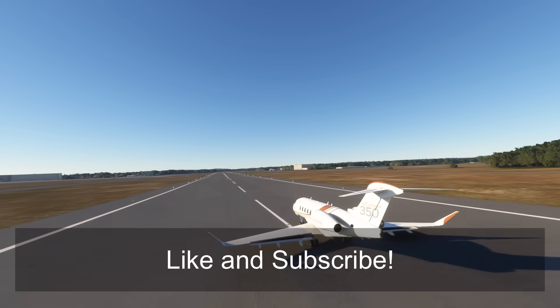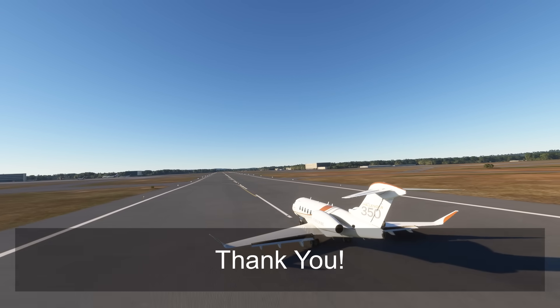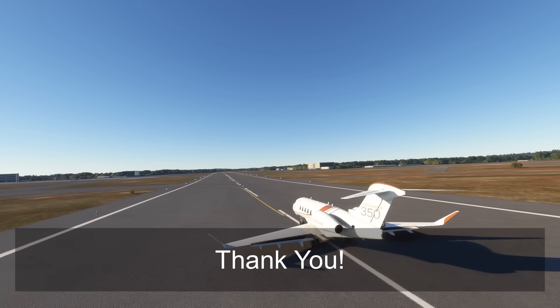If you like the videos that I make, do consider liking and subscribing — it will really help the channel grow. I will catch you guys next time. Stay safe.